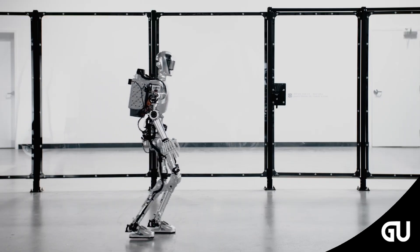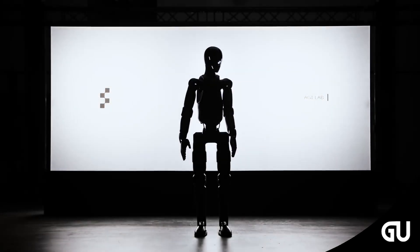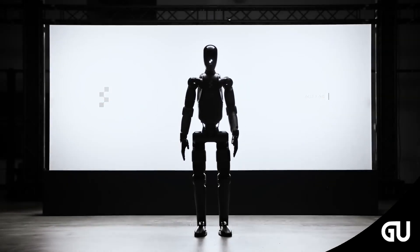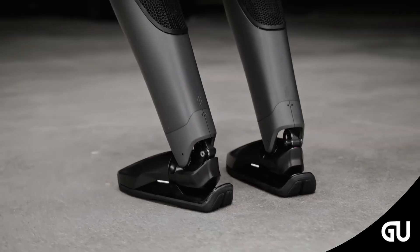Remember the humanoid AI robot Figure 01? It has now evolved into 02. It's still an all-round factory helper, but now it can converse with other workers and correct its own behavior.